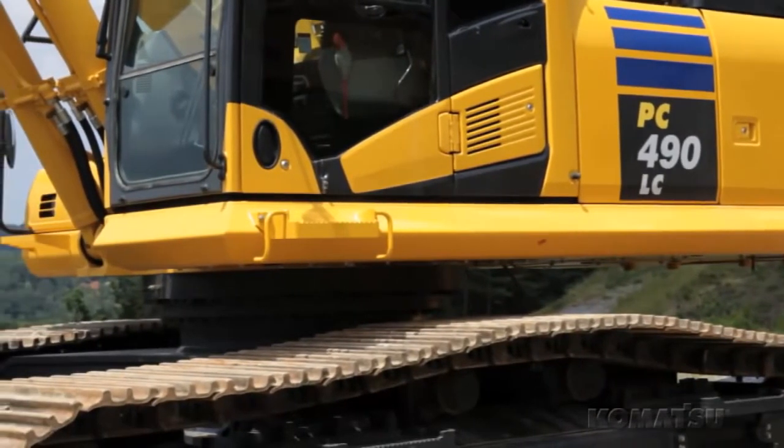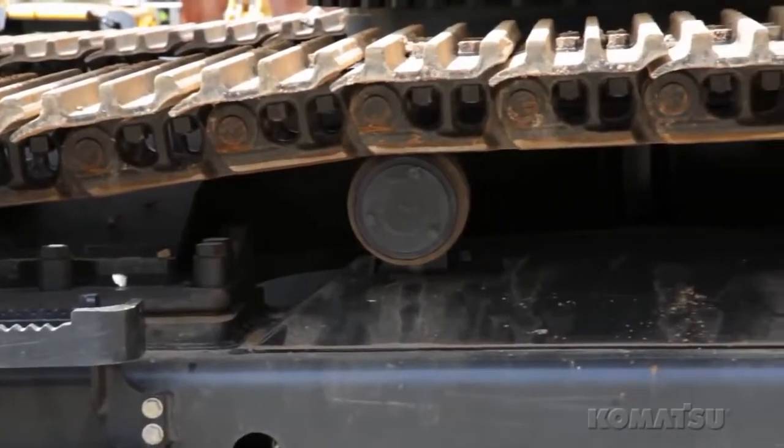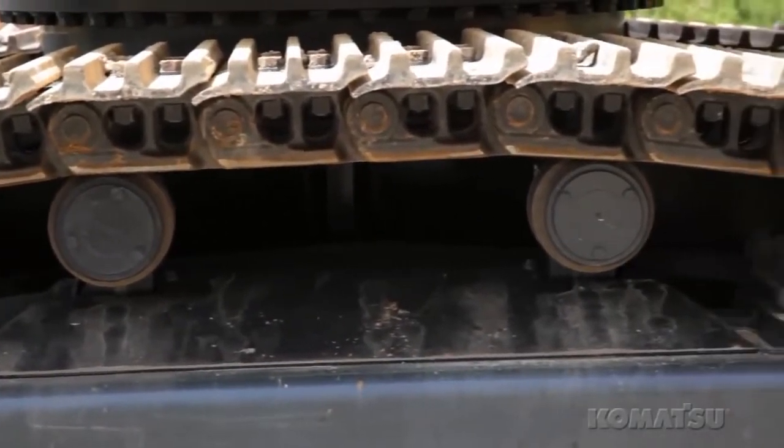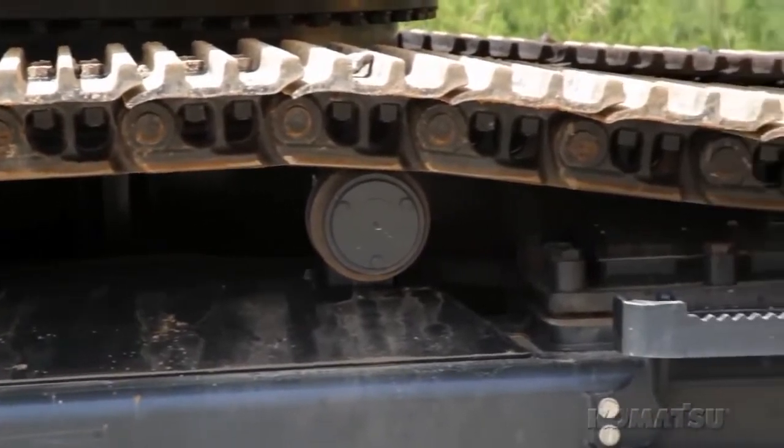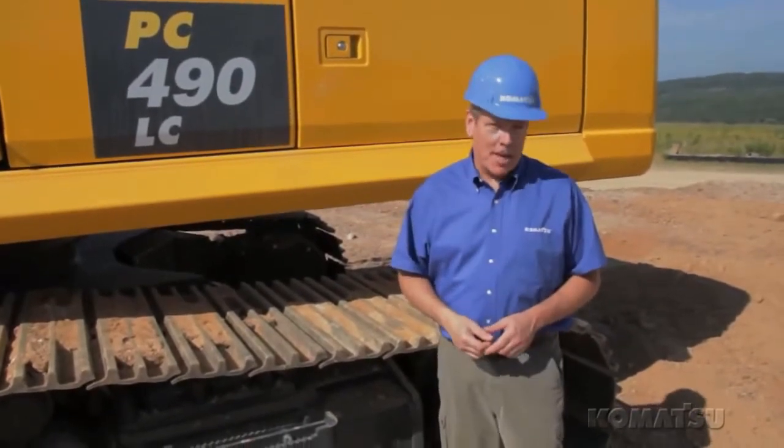The undercarriage has been reinforced, making it more robust and heavier. We've also reinforced the track links, track rollers and idlers, track shoes, center frame, and sprockets. It all means greater reliability, component longevity, and additional stability for the operator.